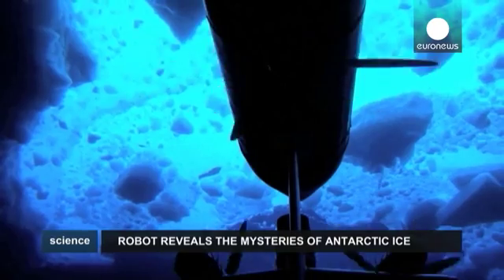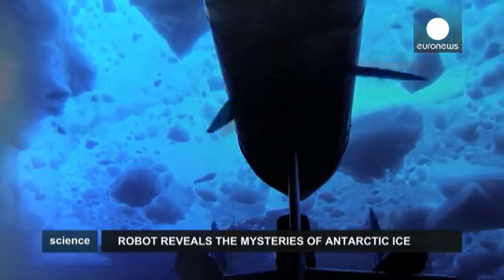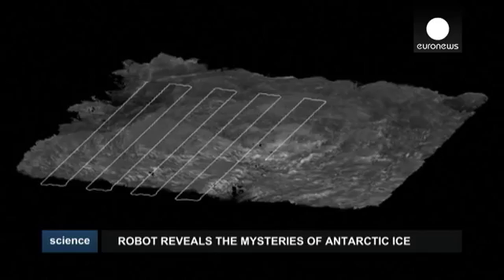It took four years, two expeditions and one robot for a multinational group of scientists to create what they claim is the first ever high-resolution 3D map of sea ice in Antarctica.